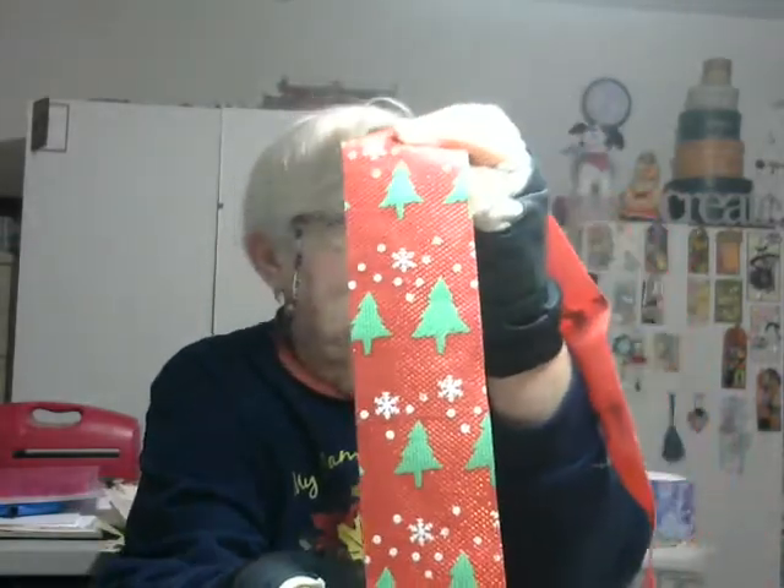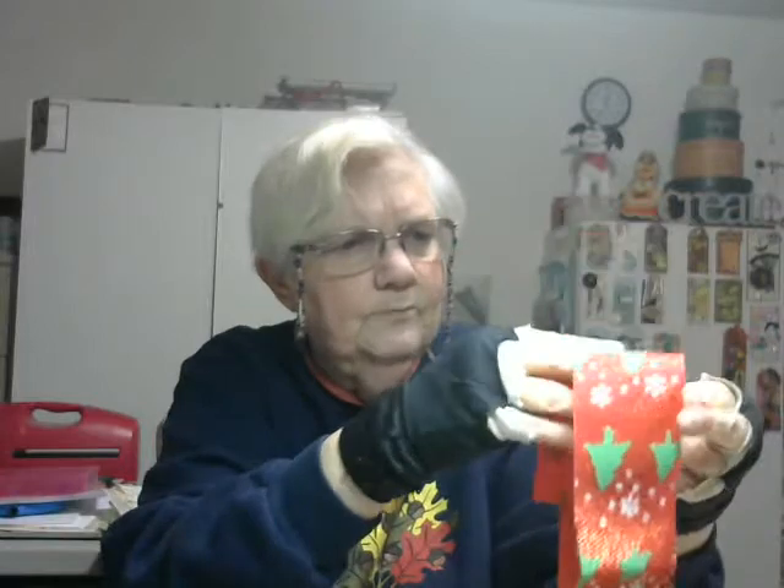Oh, here is a very pretty Christmas ribbon. It's kind of unusual — different, I guess, is what I want to say. I don't think I've seen ribbon like this before, and there are several pieces here. So those will be fun to use at Christmas time.